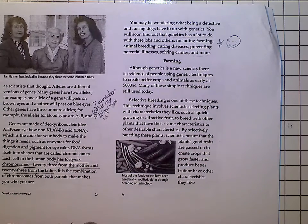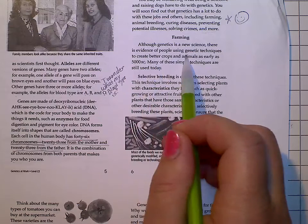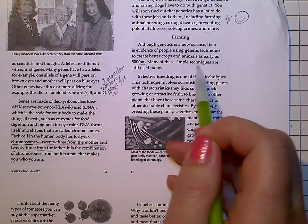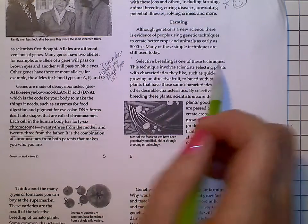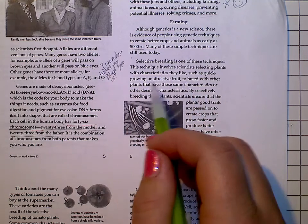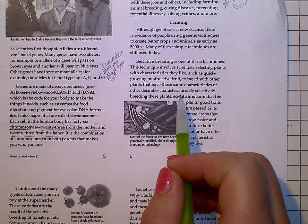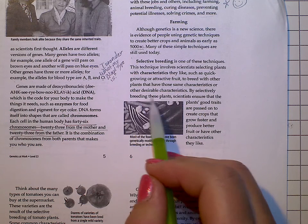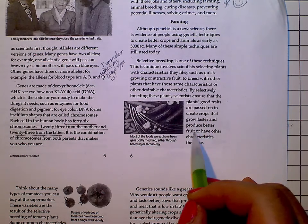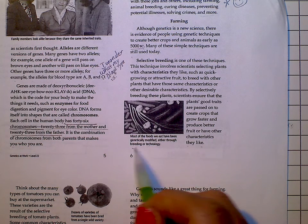There are so many things you can do in this area. Farming. Although genetics is a new science, there is evidence of people using genetic techniques to create better crops and animals as early as 5000 B.C. Many of these simple techniques are still used today. Selective breeding involves scientists selecting plants with characteristics they like, such as quick-growing or attractive fruit, to breed with other plants that have those same or other desirable traits. By selectively breeding these plants, scientists ensure that the plant's good traits are passed on to create crops that grow faster and produce better fruit. Most of the food that we eat has been genetically modified, either through breeding or technology.